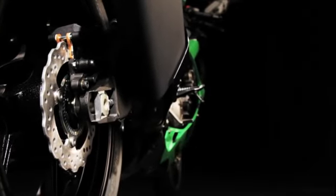Previously, Supersport middleweights were either good on track or road — but that was before the new 636cc Ninja ZX-6R. Once more, Kawasaki has innovated and redefined the middleweight Supersport class. So, extend your riding boundaries and prepare to have your expectations exceeded. Prepare for the new Ninja ZX-6R.